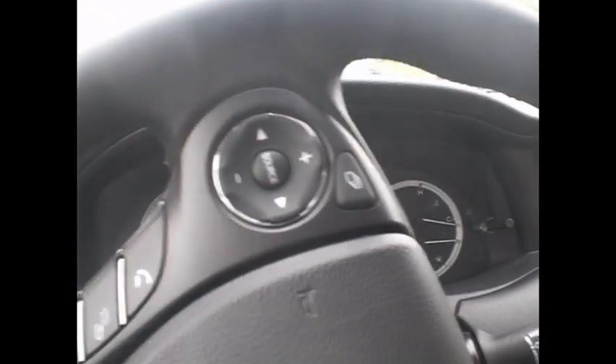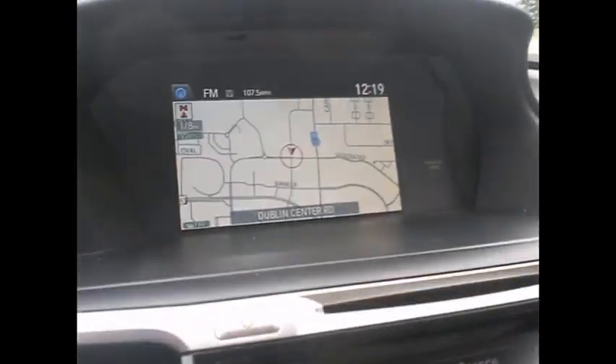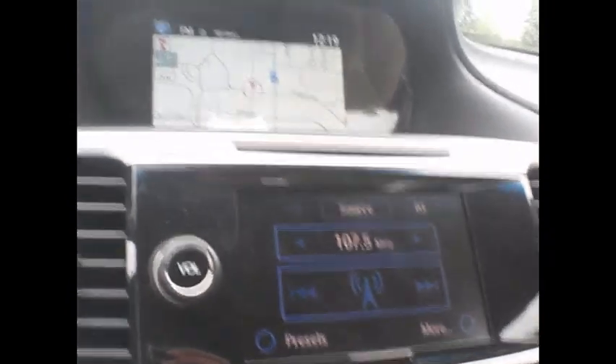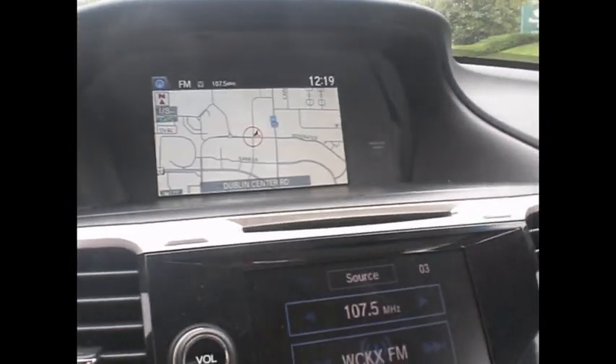Honda, you've done it again. Earth dreams — here we go. Everything is live: beautiful screen, multi-color, easy to see. I've got a little sun today and I have no problem seeing these screens.